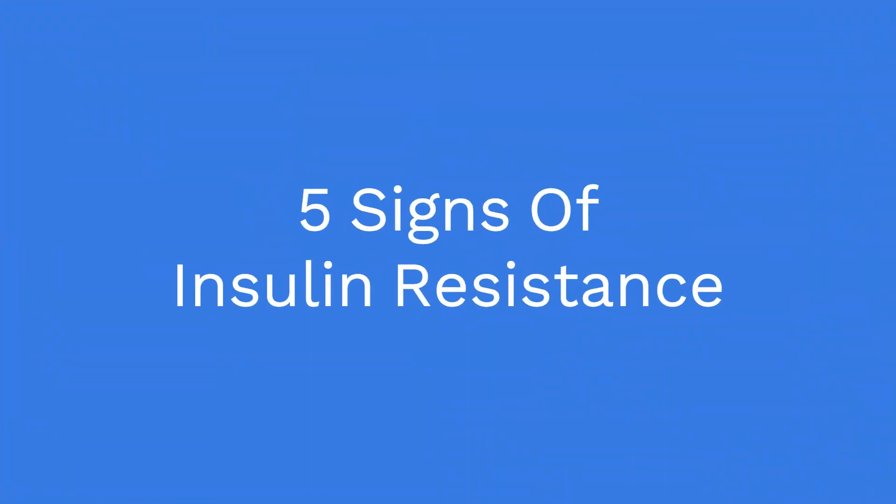Prevention is better than cure. So in this video, let us know what is insulin resistance and what are the five signs of insulin resistance. Please do not forget to subscribe and like our YouTube channel, Health and Fitness First.